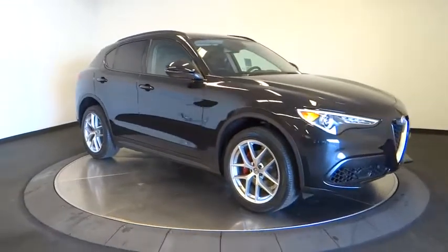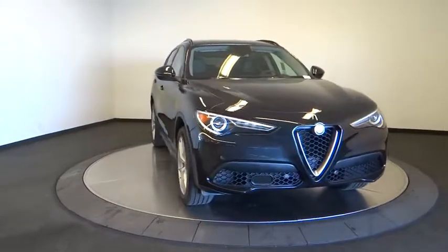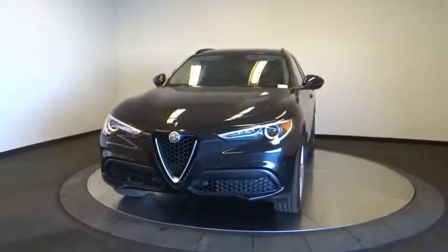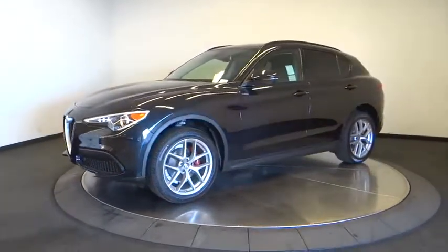The 2018 Stelvio. The Alfa Romeo Stelvio provides all the handling you would expect in a performance car with all the functionality of an SUV. The Stelvio will deliver a total driving experience that is sure to make you smile.